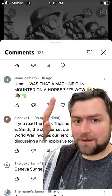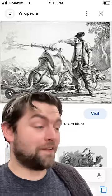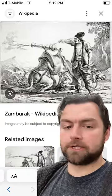I love this comment. Was that a machine gun mounted on a horse? Yeah, humans have done some pretty wild things with animals and warfare. My favorite among all of these is the Iranian Zambarak, which was quite literally mounted artillery.